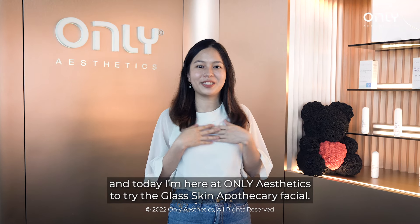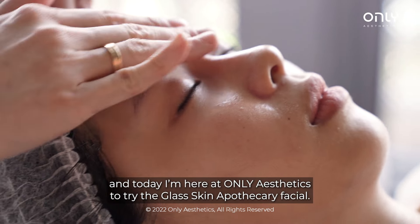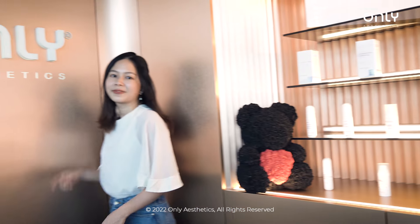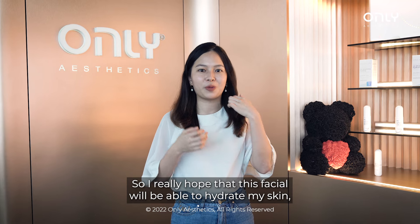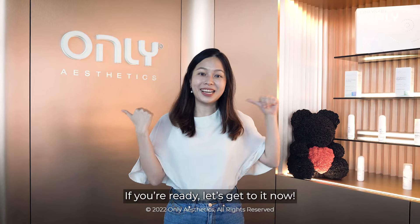Hi everyone, my name is Carolyn and today I'm here at Only Aesthetics to try the Glass Skin Apropatory Facial. I'm really excited to try it out. I have a little bit of a dry skin situation going on, so I really hope that this facial will be able to hydrate my skin and plump it up as well. If you're ready, let's get to it now.